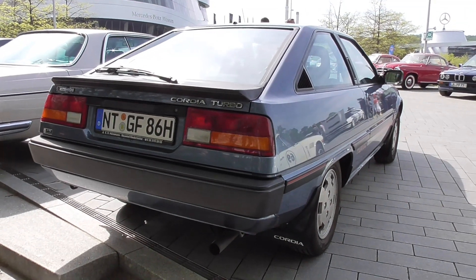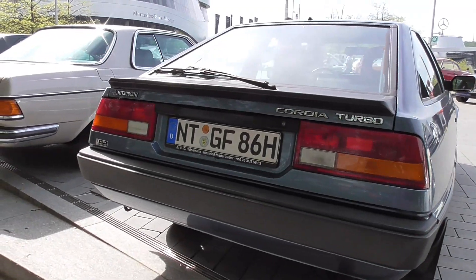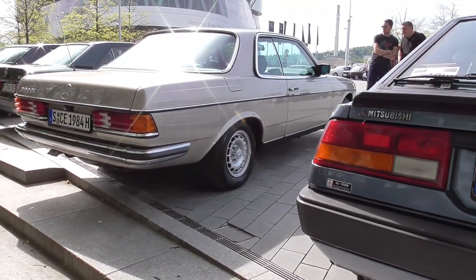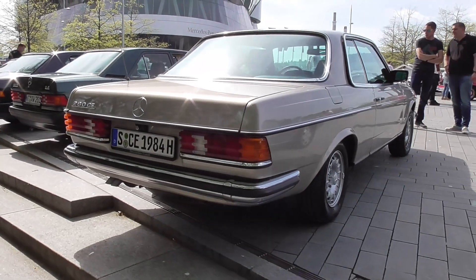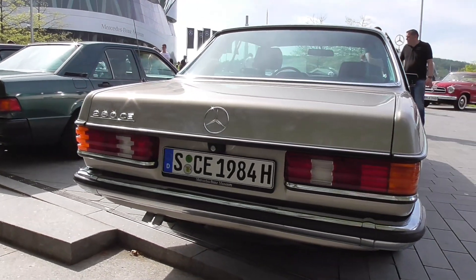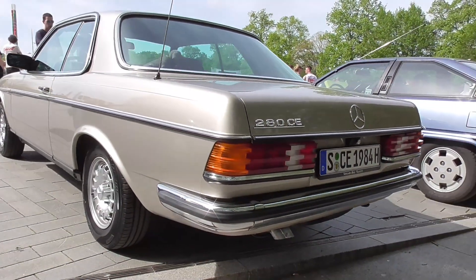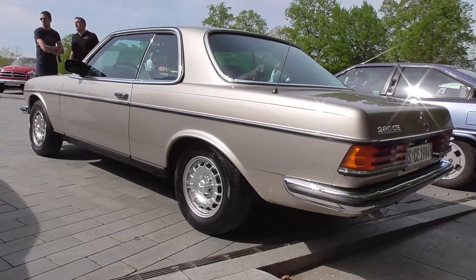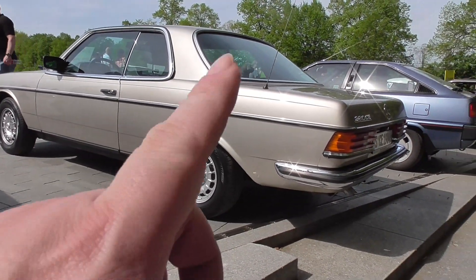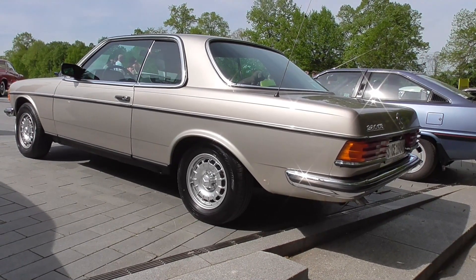I think it was two years ago I was accidentally calling it a Toyota Corolla — but well, these Cordias are really rare. And here the coupe of the 123 Series, 280 CE. That's actually something I was not even noticing, but Glint pointed it out to me, and it's really true — the window here is more bent than at the saloon.